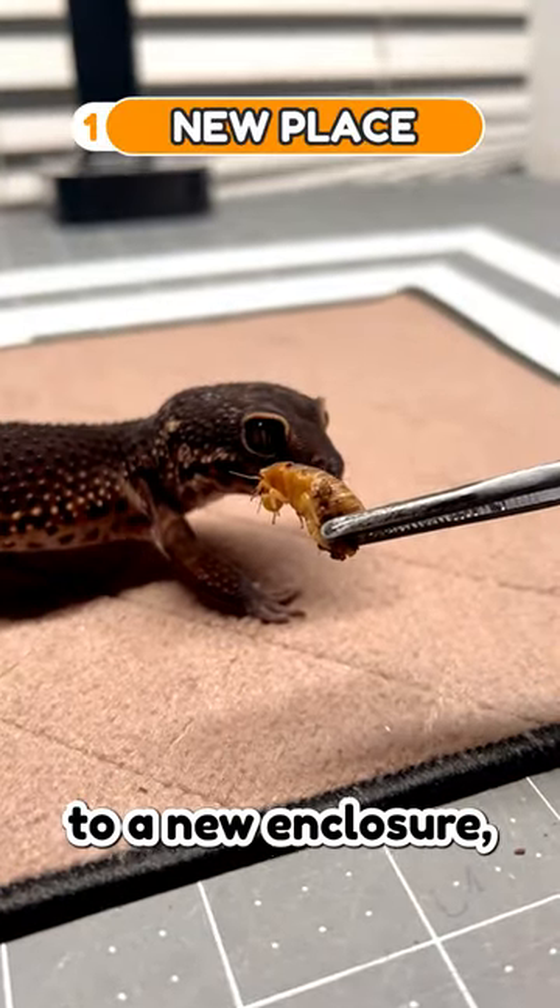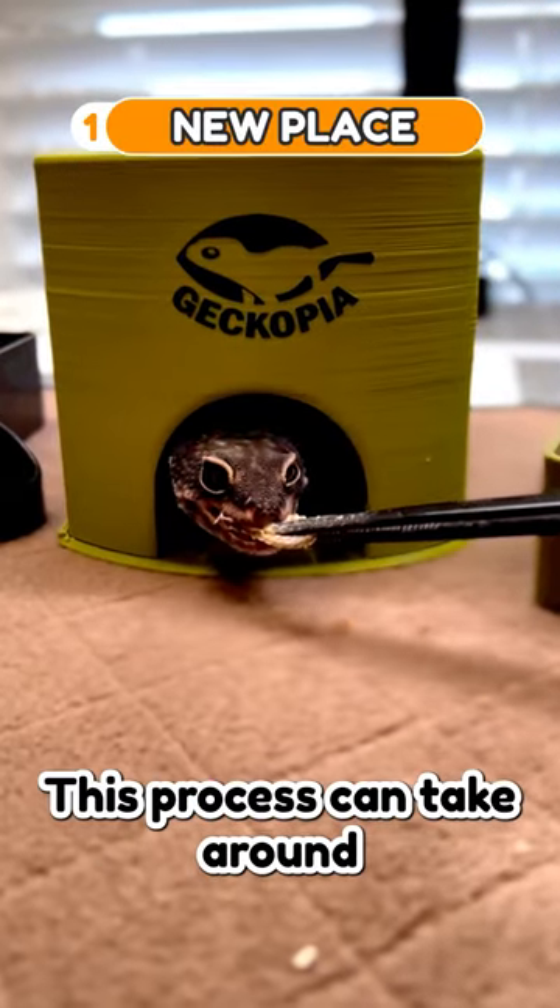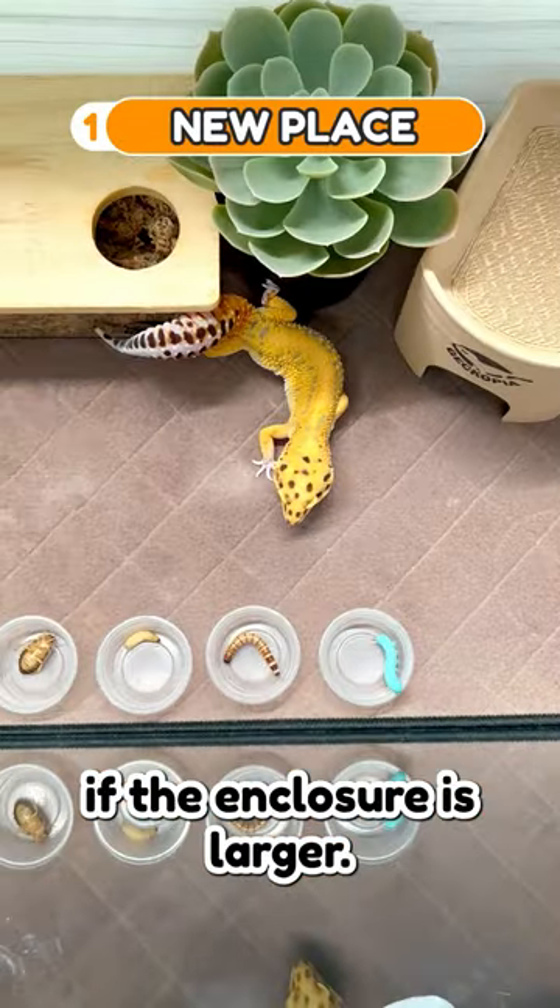First, when geckos are introduced to a new enclosure, they need time to explore and adjust to their new surroundings before they start hunting for food. This process can take around 1–2 weeks or longer if the enclosure is larger.